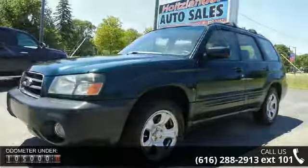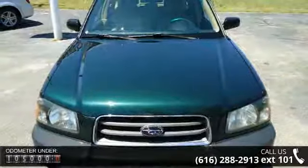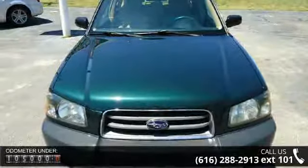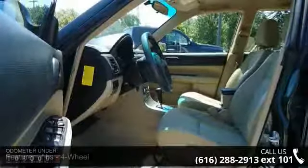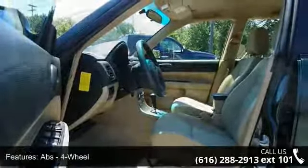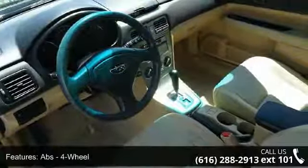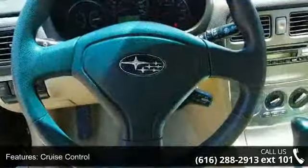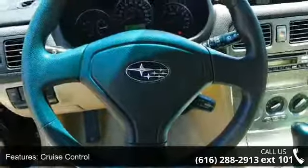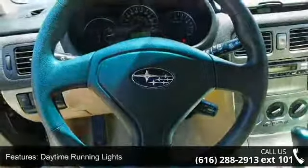This vehicle's top features include ABS, four-wheel, clock, cruise control, daytime running lights, front air conditioning, automatic climate control, front air conditioning zones single, front airbags dual, front fog lights, and front seat type bucket. This vehicle shows low mileage and has a smooth ride.